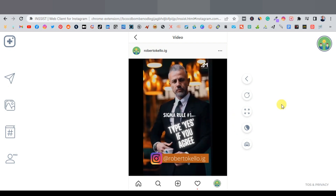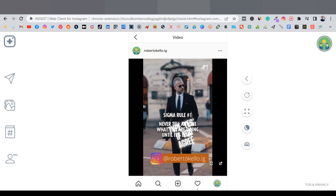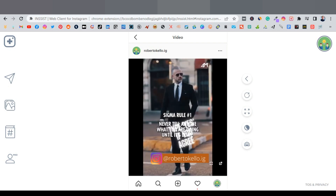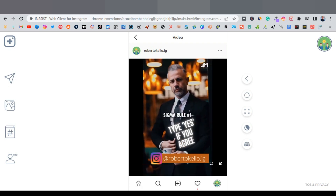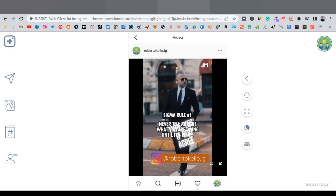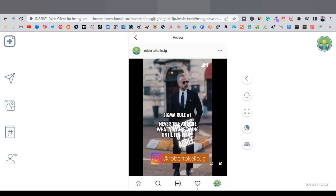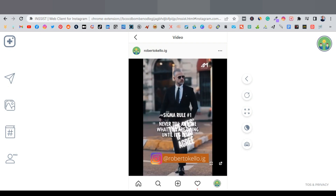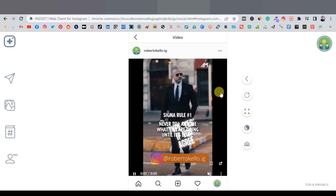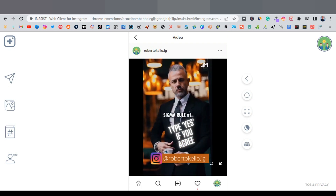Post at least three Reels every single day — don't skip a day. Consistency is key with free traffic; you have to be aggressive. Unlike paid ads, organic reach requires volume. Thanks for watching — smash the like button if you haven't, subscribe to the channel, and I'll see you in the next one.